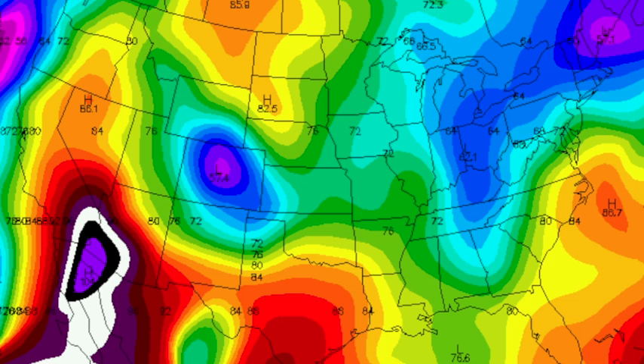Oklahoma and Texas were baking for so long — good to see numbers only in the 70s and 80s out there. You really have to go to the deserts to find any really hot weather.